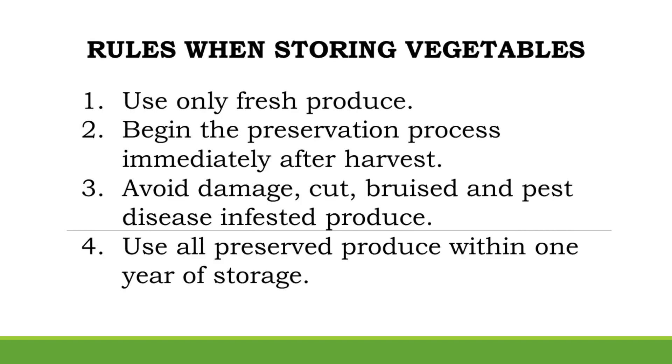Rules When Storing Vegetables. Use only fresh produce and begin the preservation process immediately after harvest. Avoid damaged, cut, bruised, and pest-disease-infested produce. Use all preserved produce within one year of storage.